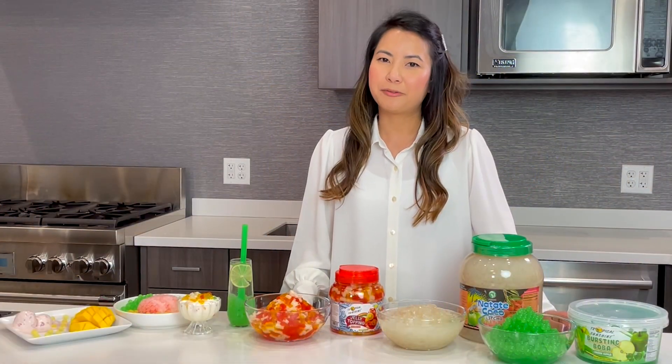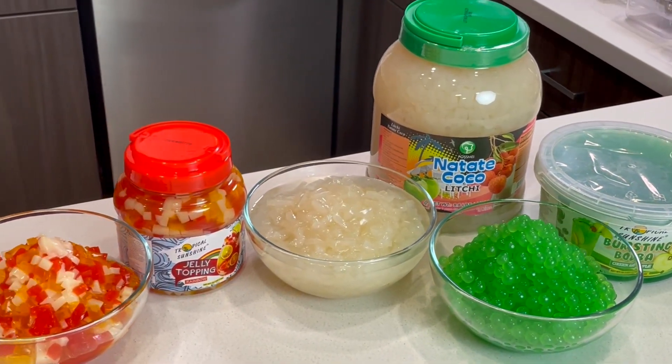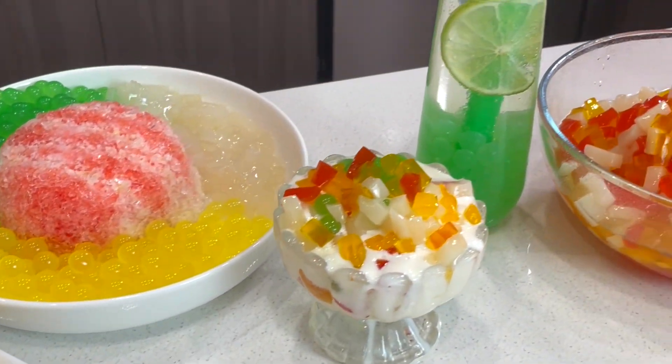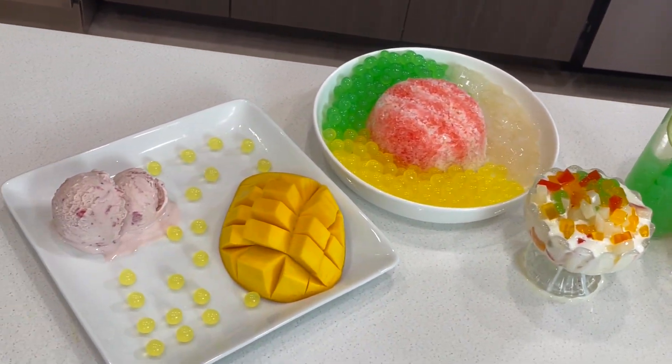I'm going to talk about some of the most popular bubble tea add-ins that add fun flavor and texture to any bubble tea beverage. The possibilities extend beyond bubble tea — they're also great in smoothies, slushies, as frozen yogurt toppings, on top of ice cream, shaved ice, and don't forget mixed drinks as well.